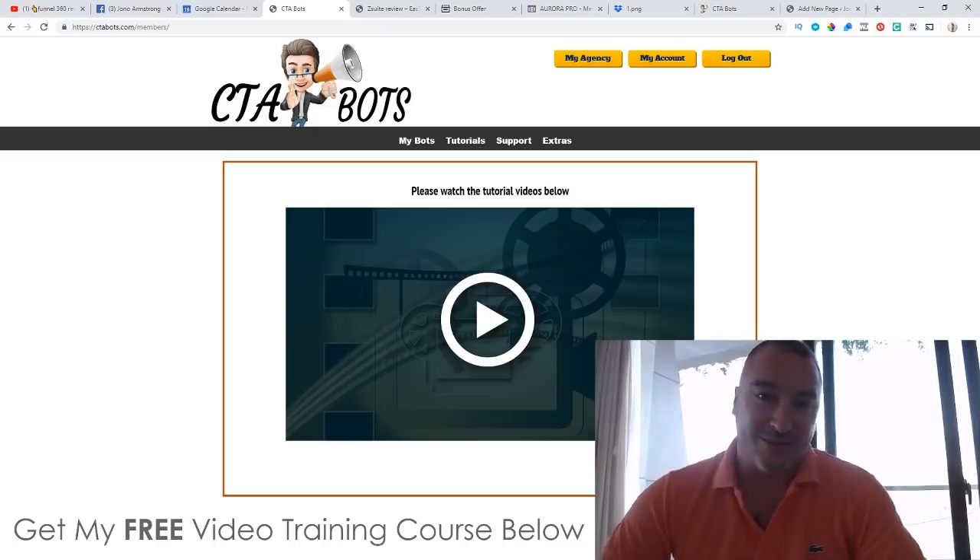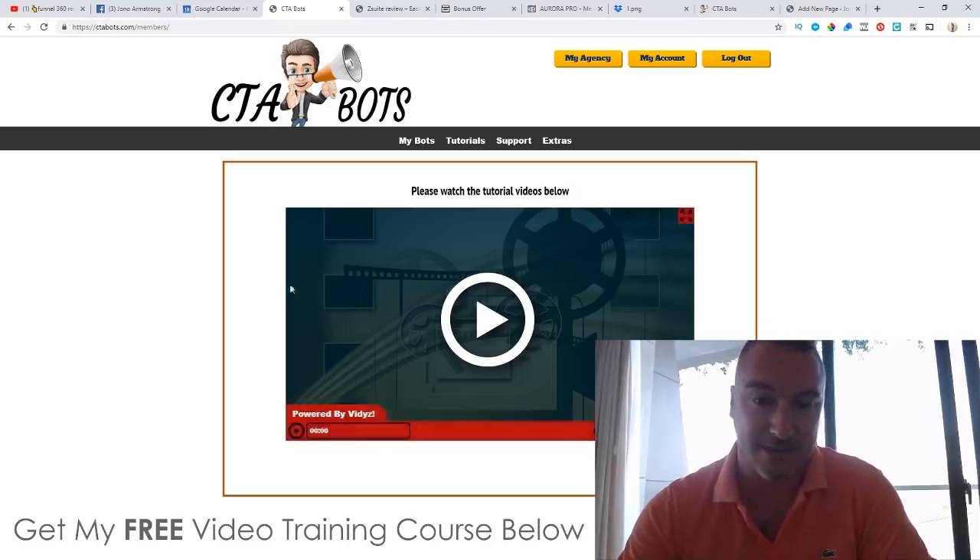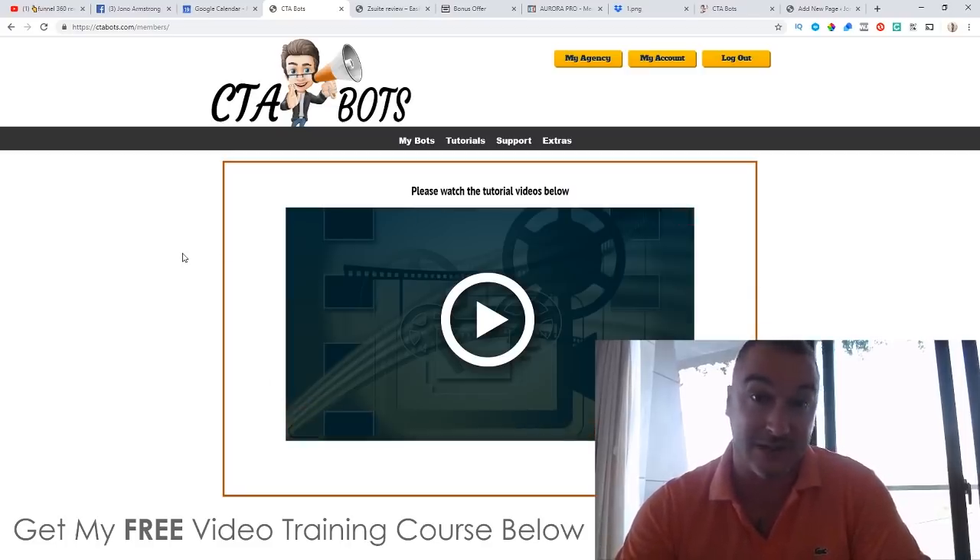Hey, what's going on everyone, this is Jono here from Jono-Armstrong.com. Welcome to my CTA Bots review. I'm here inside the cloud-based members area of CTA Bots, and during this review I'm going to give you a full demo of exactly how this works.